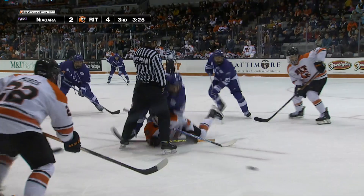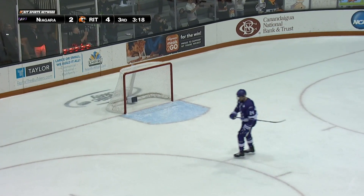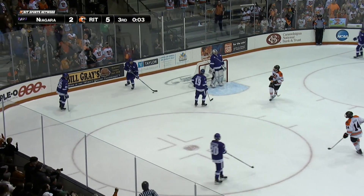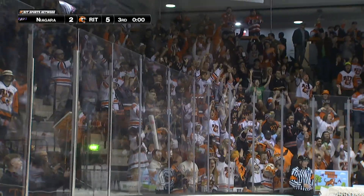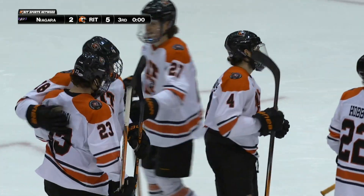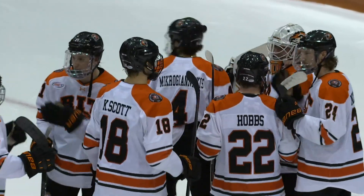3:25 remaining. Nicholson teeing it up, sending it ahead — going ahead, Gonzalez. Fans on their feet. Closing seconds here tonight, and the RIT Tigers will see you next Saturday night for the championship game in Atlantic Hockey. Your final score here tonight: the RIT Tigers 5 to 2. The Tigers take this series in two. It's been a long eight years, but the Tigers are back in the conference finals with a trip to the NCAA tournament on the line.